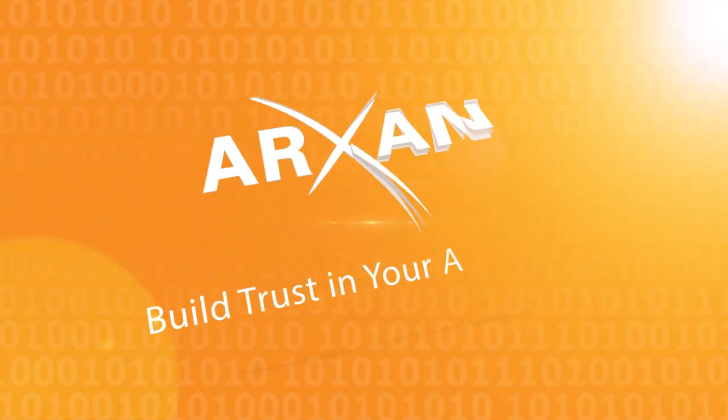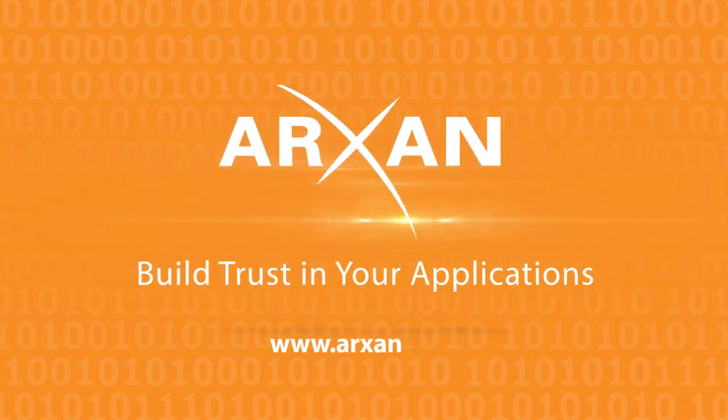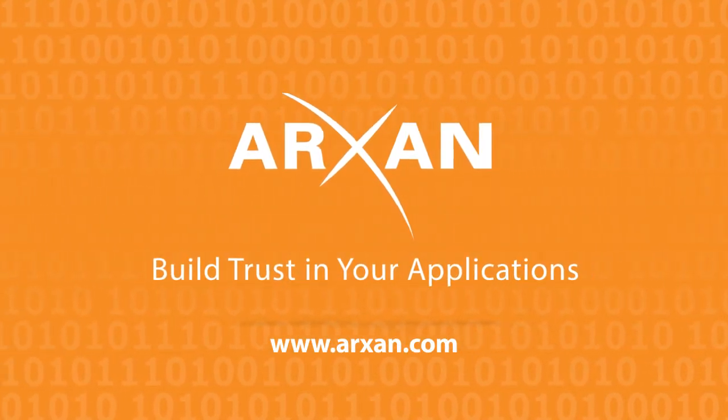To learn more about how ArcSan can mitigate API security risks, please see your ArcSan representative or visit us online.